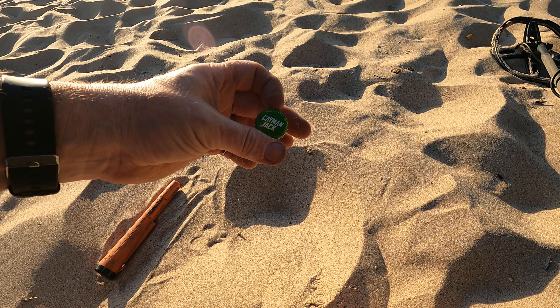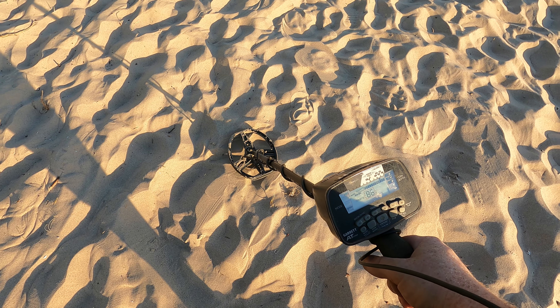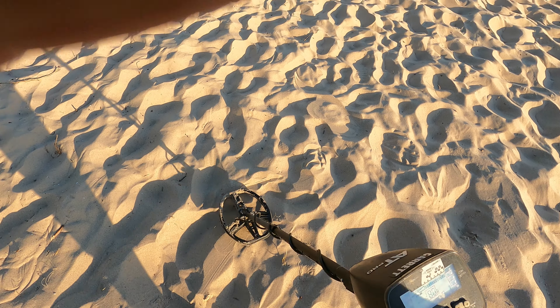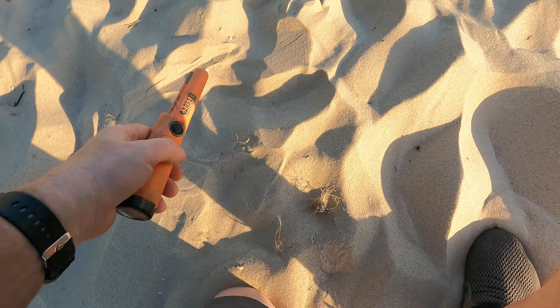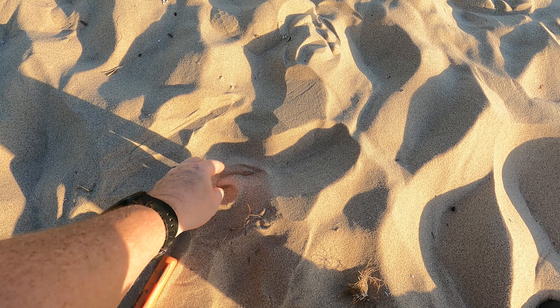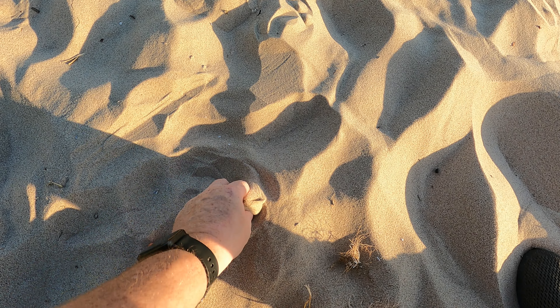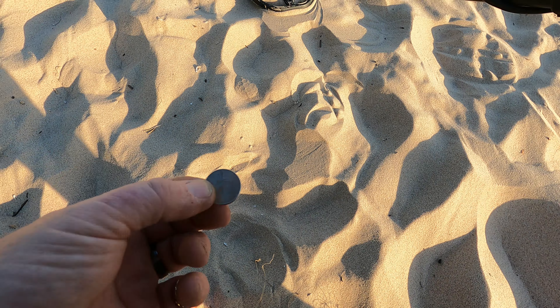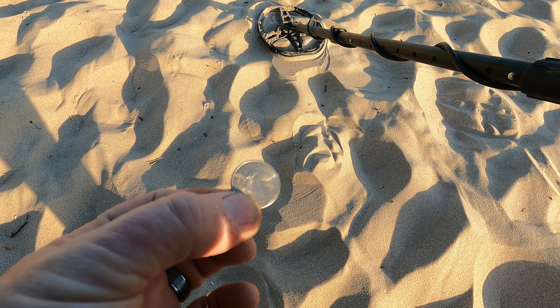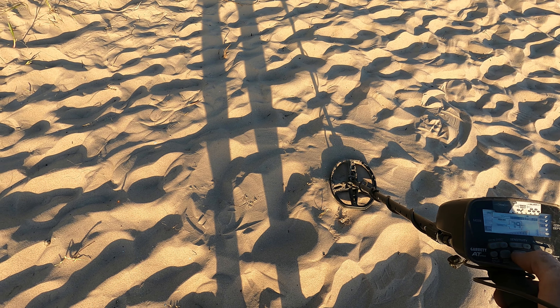Okay, we have a solid 86 signal there, let's see what we found. Feels like it's right there. We got ourselves a quarter — looks like Rhode Island — right next to that quarter.